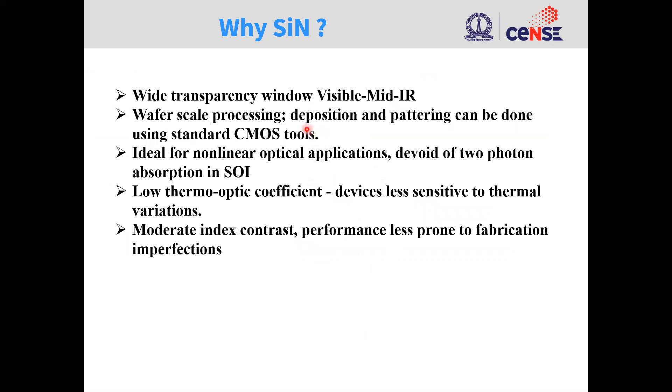Now I'll speak about why we are interested in silicon nitride. It has a wideband transparency window from visible to mid-IR. It is also compatible with CMOS processing. It is ideal for nonlinear optical applications given that silicon nitride is devoid of two-photon absorption. It has a low thermo-optic coefficient, which means that devices are less sensitive to thermal fluctuations. Also, the moderate index contrast means that device performance is less prone to fabrication imperfections.